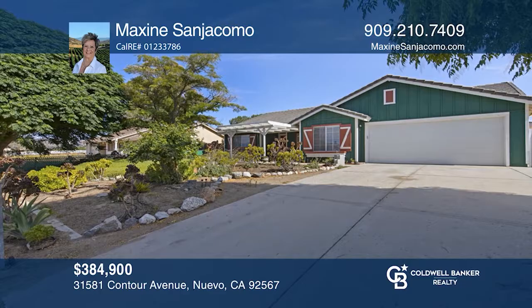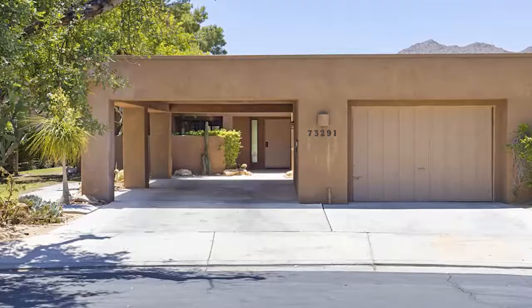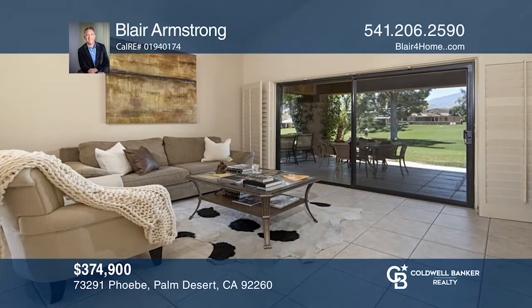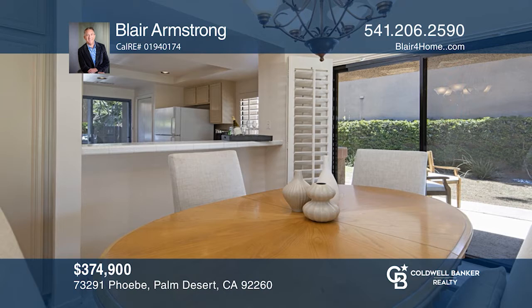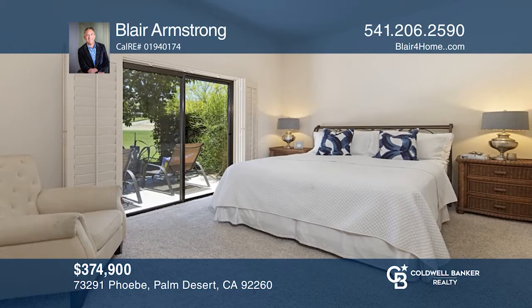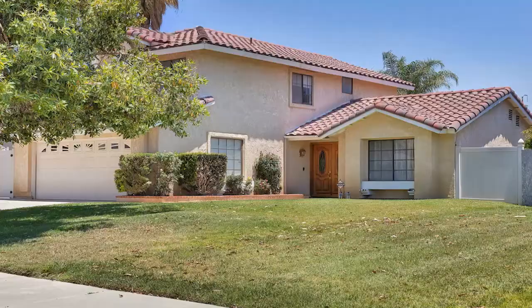Don't miss this south-facing view home on the 12th hole of Ironwood Country Club. Enjoy mountain views, a spacious and open floor plan, and a nicely-sized master. The private setting outside allows you to enjoy views of the golf course and mountains. A second nicely-sized bedroom has an attached bathroom and sliding glass door that leads to a private patio. Its current listing price allows for a great opportunity to do the updates you desire. Contact Blair Armstrong to schedule a tour today.